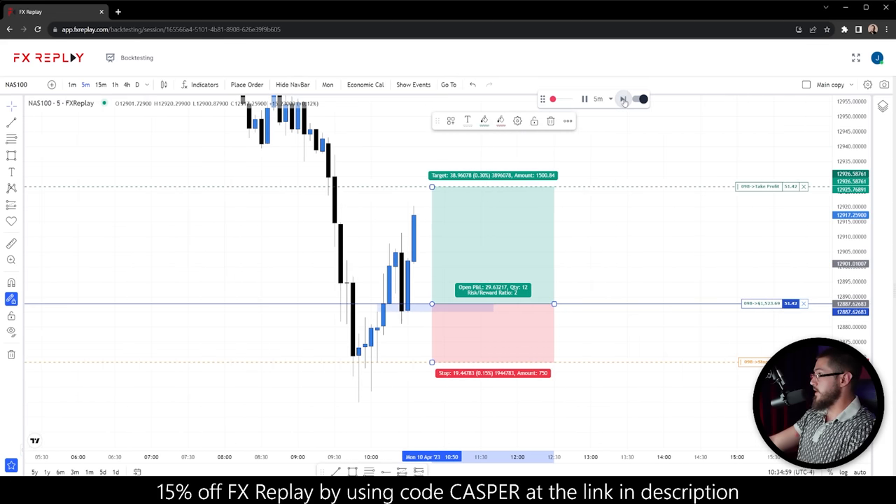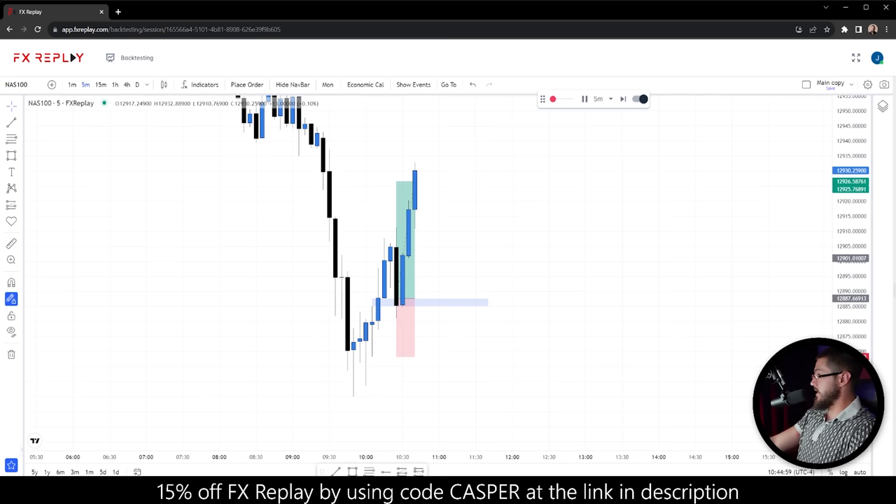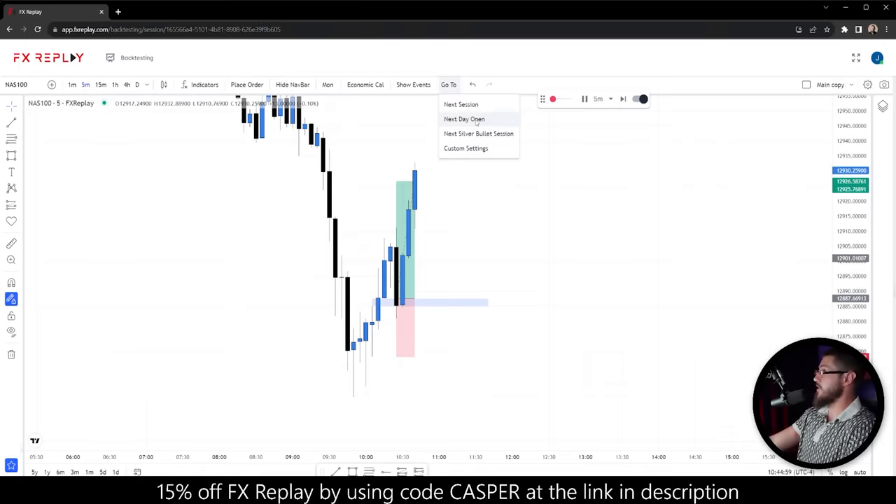The trade enters and goes pretty quickly to the TP — another nice trade. The account is already up $8,000. This is not always going to happen; I'm not telling you this is a 100% win rate strategy. I just want you to go test this for yourself. We had a lot of people come in and do extensive tests after the last strategy I put out, and these mechanical strategies work very, very well.